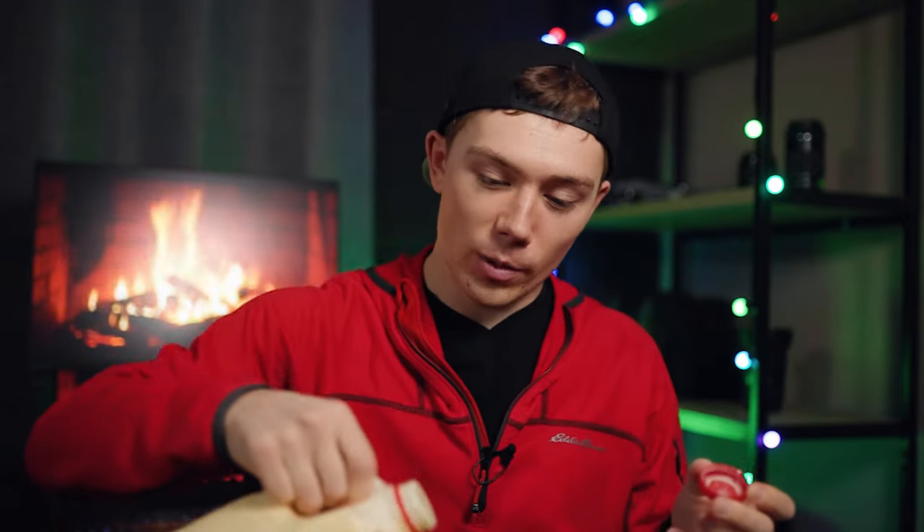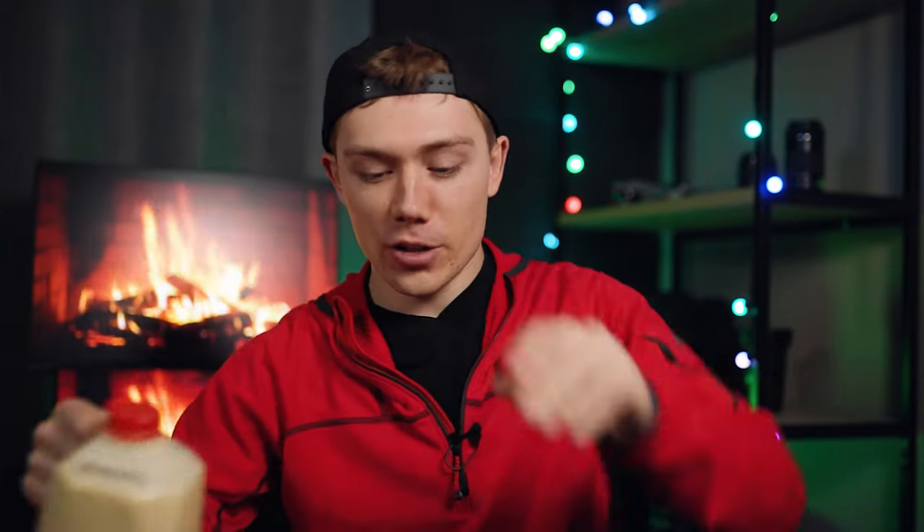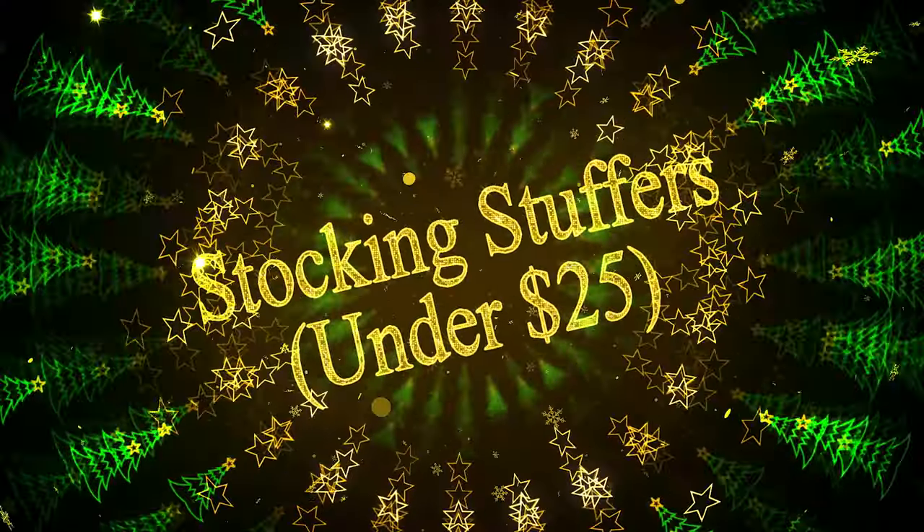I've got a ton of different products to showcase today, starting down at $10 and ranging to about $250. All of these products are things I personally own and still use to this day, so if you want to check them out, affiliate links will be in the description. We're going to be starting off with our stocking stuffer category, which is going to be small items under $25.